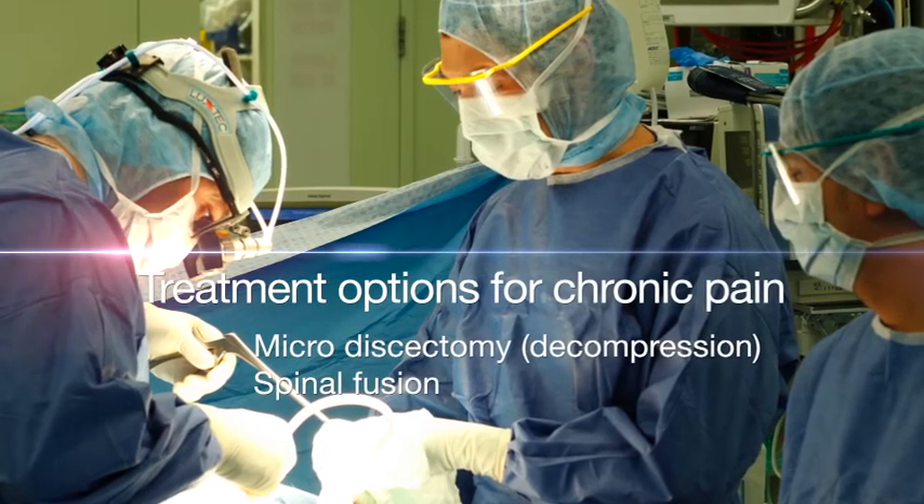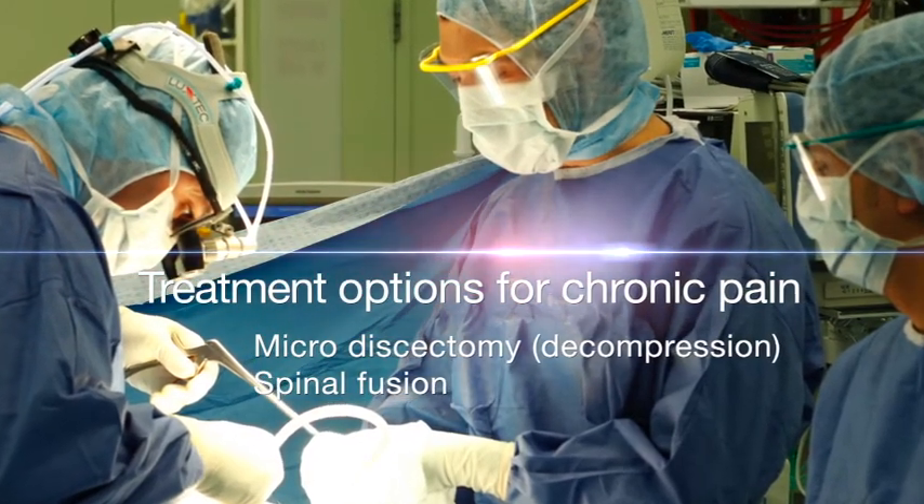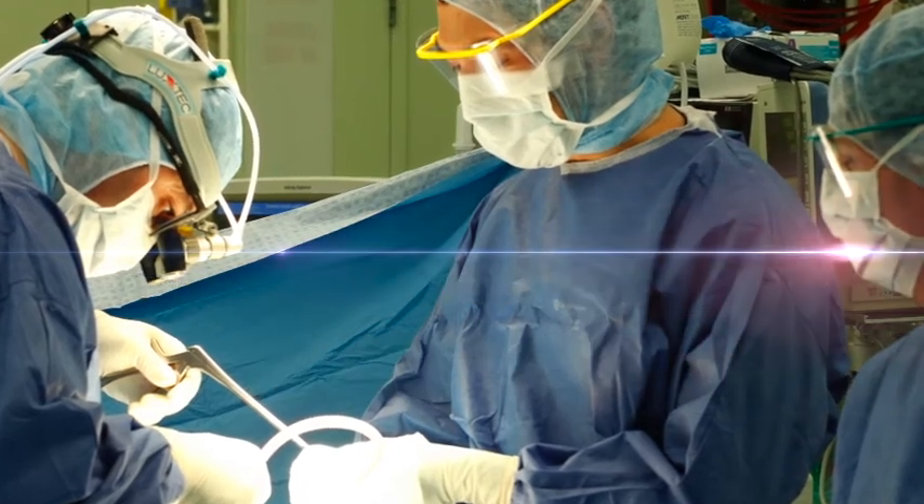In some cases surgery is required to treat pain. For example, patients might need to have a micro discectomy or a spinal fusion if their problem is a fairly mechanical one.